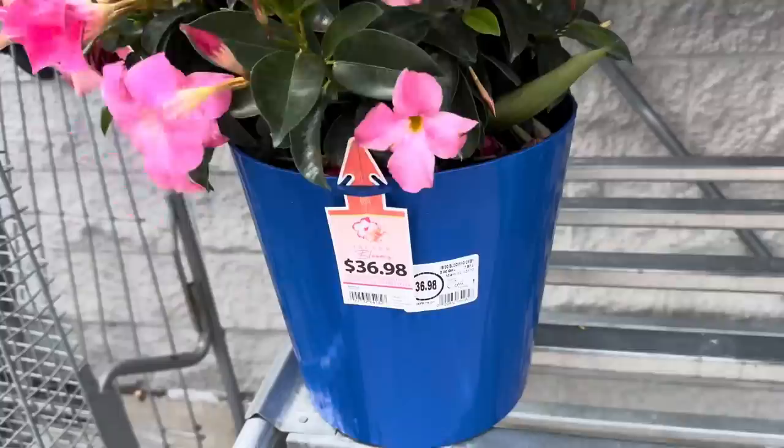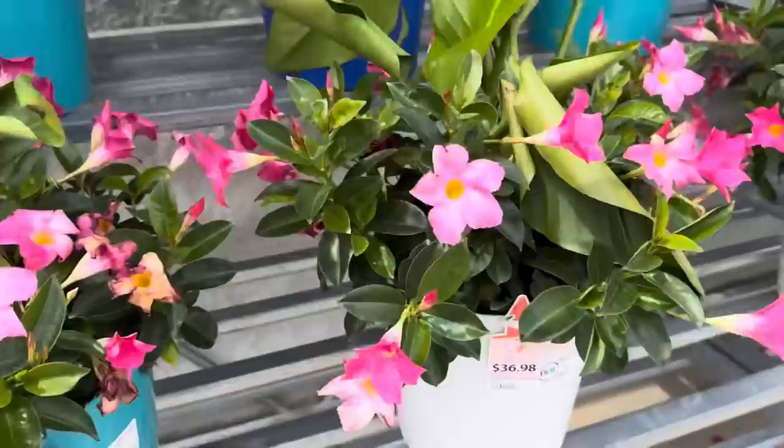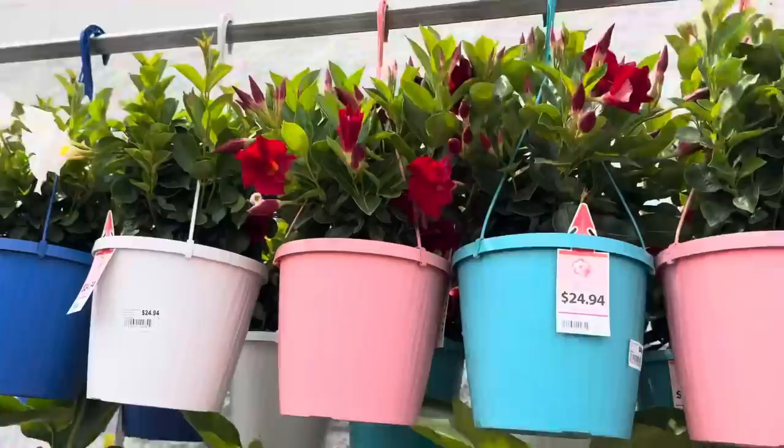Super windy outside, but I had to show you guys this tropical combination. $36.98 - you get a nice little plastic pot to go with it. And then there's white, there's teal blue. Up here we have the hanging ones. These are Mandevilla, $24.94 for those.